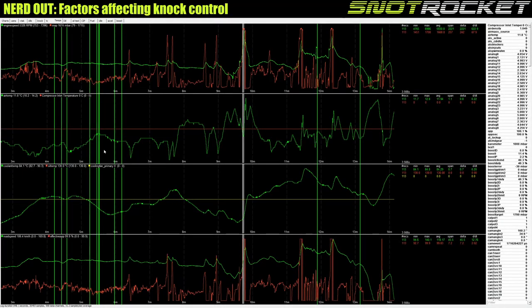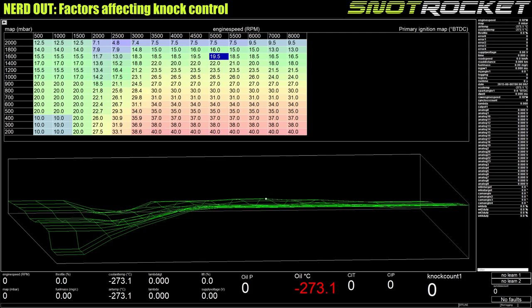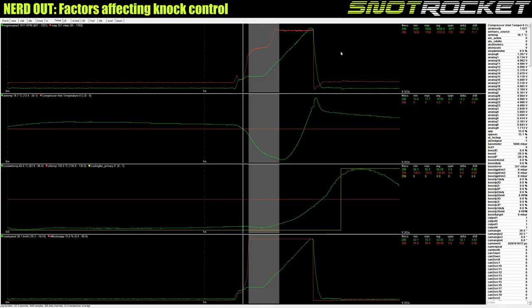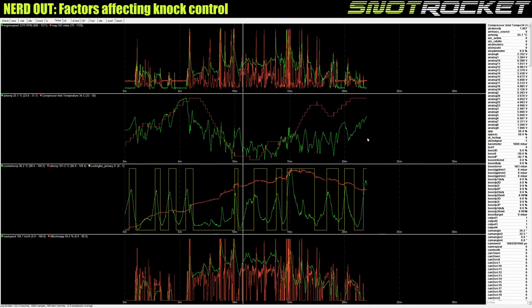So that was the day after the dyno — no knock, nothing more to show on that log. Stepping forward, I'm going to go to a log from the 22nd of July.